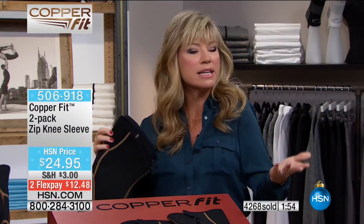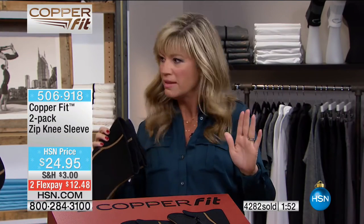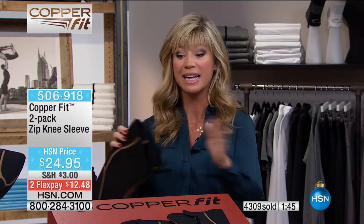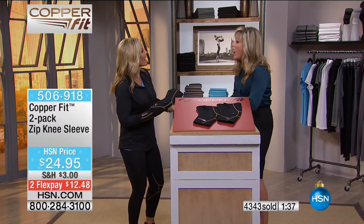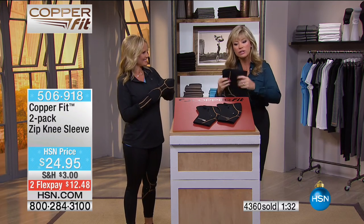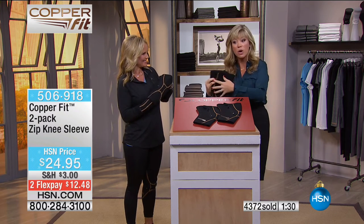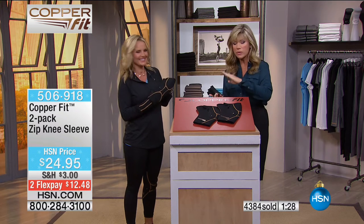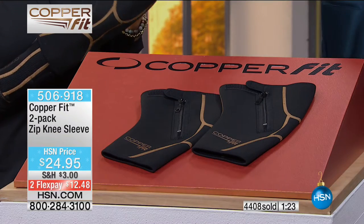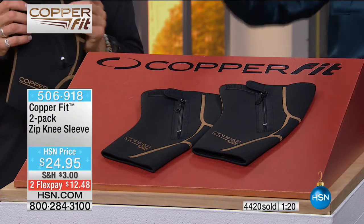Maybe right now your knee doesn't bother you that much — but wouldn't you love for it not to bother you at all? My dad says it doesn't bother him much, only when he walks a couple miles or gets in and out of a car. If you have this on, it's not going to bother you at all. In fact, you're stimulating that circulation, which alleviates soreness and temporarily relieves that pain. You get all that today for under $13 — whether you're a weekend warrior, on a treadmill, a busy mom, or had knee surgery.